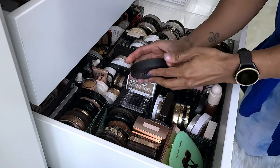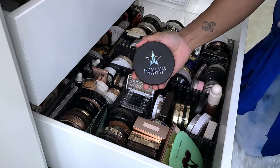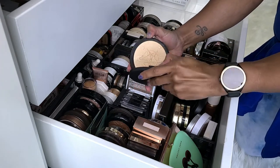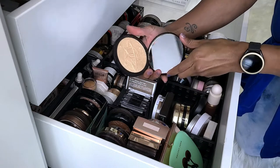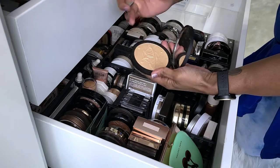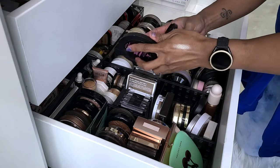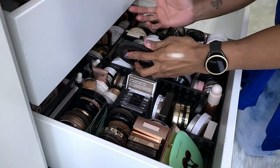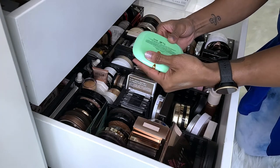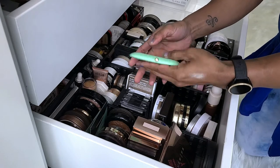Next is the Jeffree Star Cosmetics Skin Frost in Uranus — this is the collaboration he had with Manny MUA. I really like this highlighter. I like the shade and the texture. I don't feel like it accentuates any of my pores. I know we're not a fan, but I like this formula and the shade, so I'm keeping it.